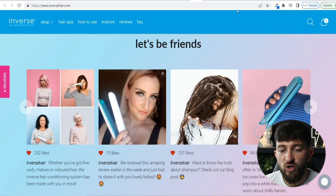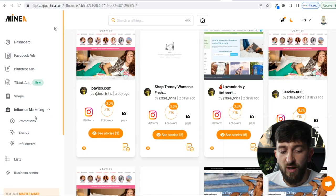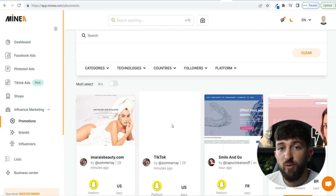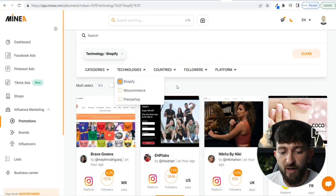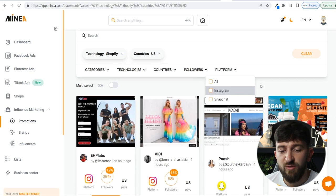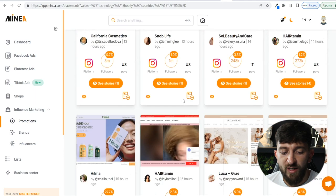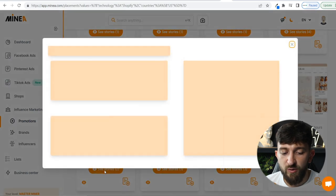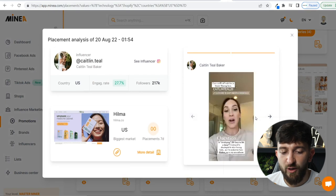There's another tool I want to show you with MineA — the influencer marketing tool. This shows you all of the promotions and influencer shoutouts that particular stores are running. Go to Promotions and scroll to see all the influencers promoting Shopify stores. Filter by technology: Shopify, and by country: USA. At the moment it supports Instagram and Snapchat, and I'm sure MineA will be adding other platforms. This is handy to see which influencers are running promotions so you could contact them for your own store, and to see which products work well for influencer shoutouts.